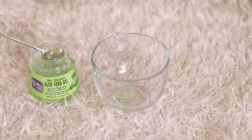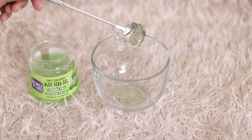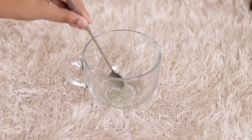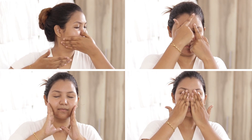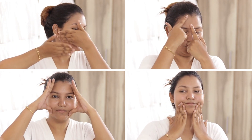First of all, we will take aloe vera gel. I am taking 1 teaspoon of Boroplus aloe vera gel with the goodness of green tea, and with this we will add facial oil — whatever facial oil you have, you can add it. Mix both things and your face massage cream will be ready. With this we will do a face massage. Face massage is really amazing to make your skin glowing because it helps boost blood circulation a lot. I am showing some face massage techniques here that you can follow.